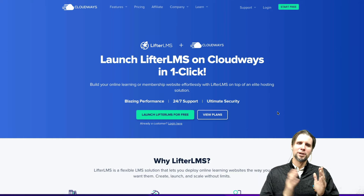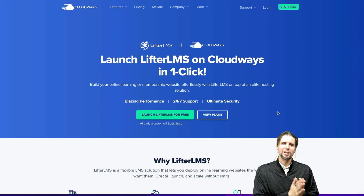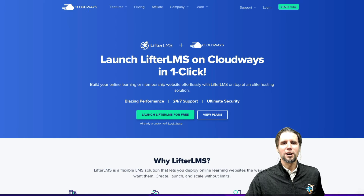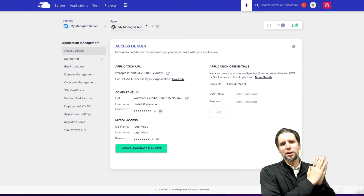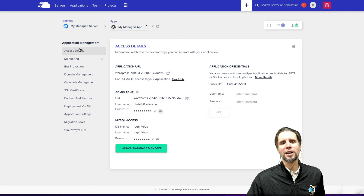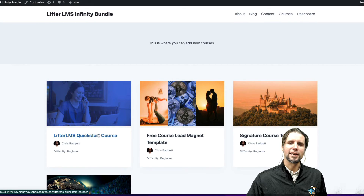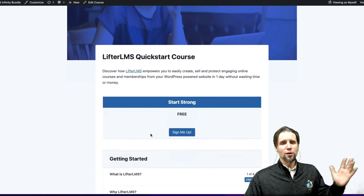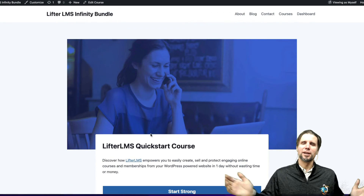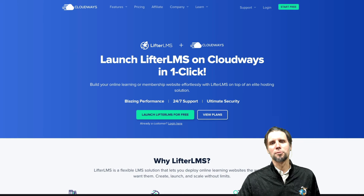I wanted to celebrate with you the incredible innovation of what Cloudways is doing — allowing free hosting trials and partnering with us at Lifter LMS so that when somebody goes through this process for free, without entering a credit card, they have a Cloudways hosting account with Lifter LMS already set up and all our premium software ready to roll. You can try it out, and if you want to keep it, you just decide to pay at that point and keep moving forward.